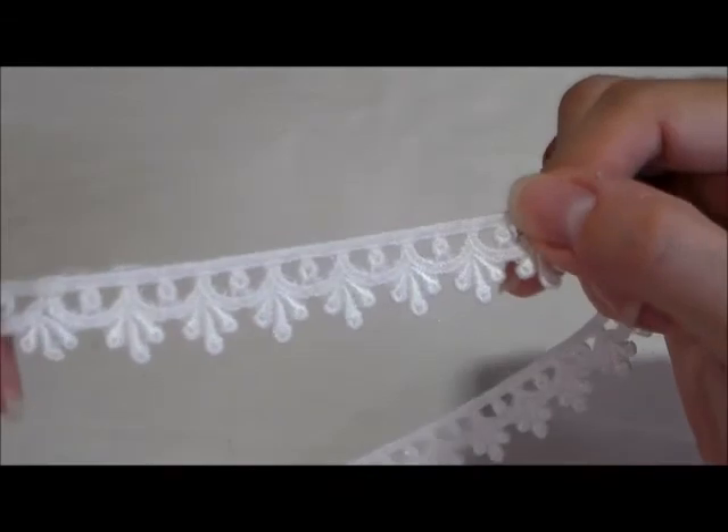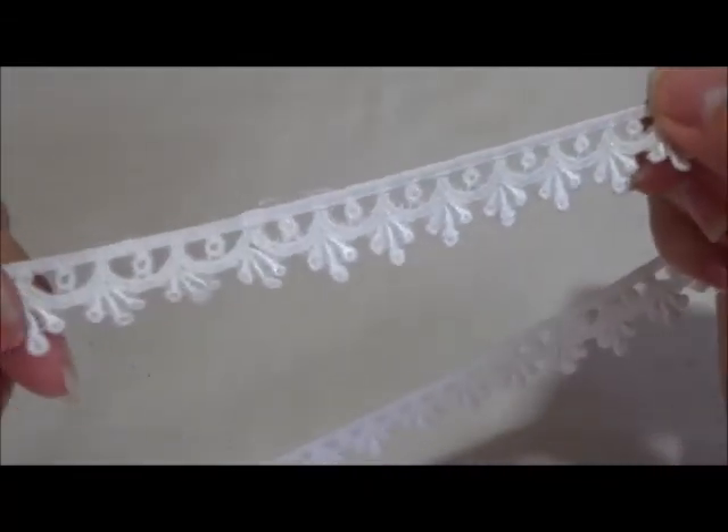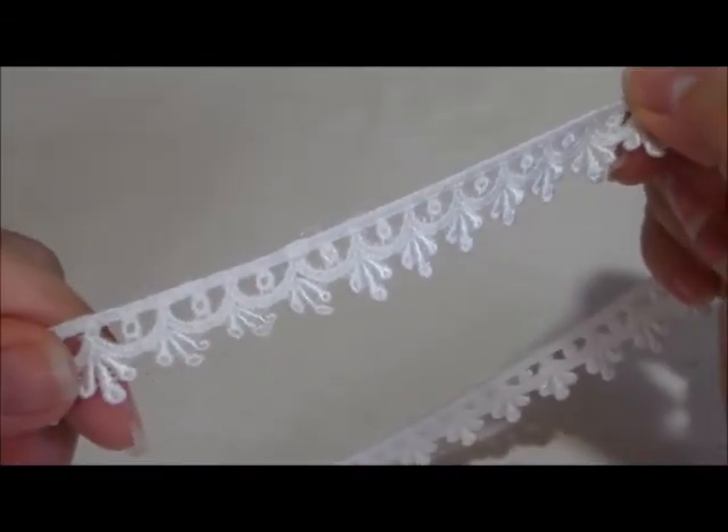Let me close up so you can see how beautiful and dainty this is. It gives that final touch to any project — altered card, layout, anything. Those are the new items that I have in my shop.